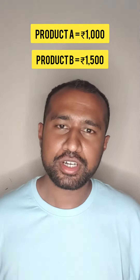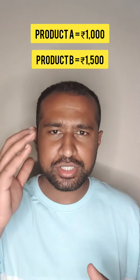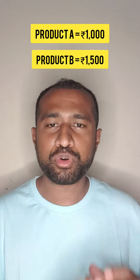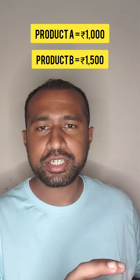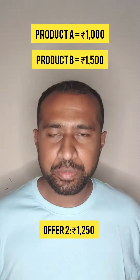Now let's say I apply buy two get 50% off on these two products. My total bill would come up to 2500 rupees — 1000 rupees for product A and 1500 rupees for product B. Because I bought two products, my 50% offer will come into picture, bringing my total bill down to 1250 rupees.